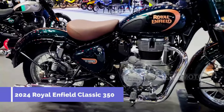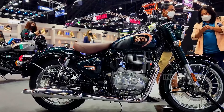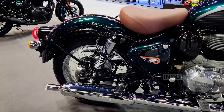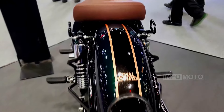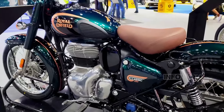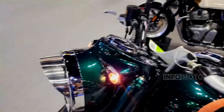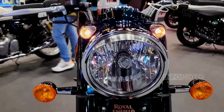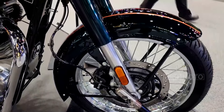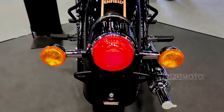The 2024 Royal Enfield Classic 350 is a timeless motorcycle with a classic aesthetic, featuring an approachable design with an 805 mm seat height and a comfortable upright riding position. Available in two variants — Signals and Standard — it is powered by a 349 cc single-cylinder engine with a modest 19.9 horsepower, making it suitable for leisurely rides and commutes. The engine is paired with a five-speed gearbox, and safety features include disc brakes on both wheels with ABS for ample stopping power.